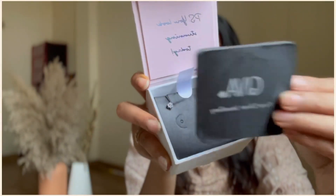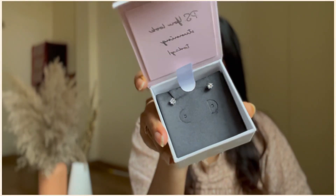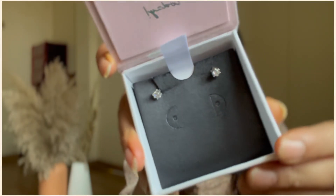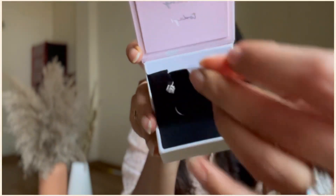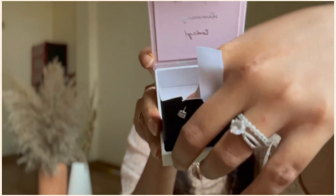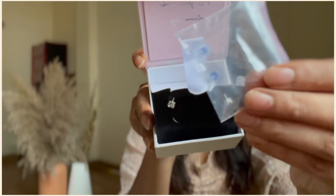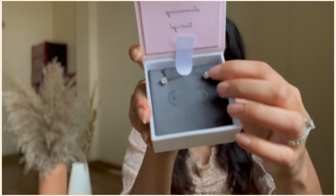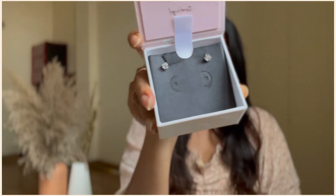Coming on to the next piece — these are beautiful silver zircon stud earrings, priced at Rs. 1399. They are really very simple and stunning, and are e-coated with rhodium to prevent tarnishing. The quality is very good. Just keep in mind to remove your jewelry before exercise, heavy work, and swimming. If you use cream or lotion, let it get absorbed by your skin before wearing the jewelry.